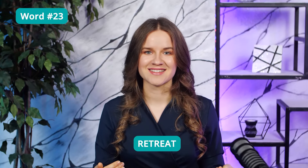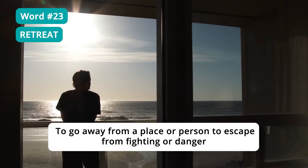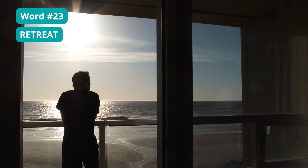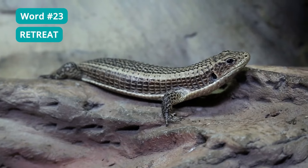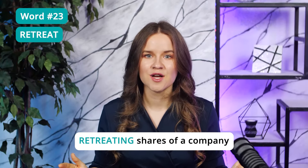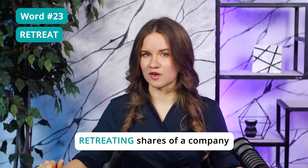Word 23: Retreat — to go away from a place or person, to escape from finding more danger. The TOEFL likes to use this word in a variety of contexts. You can find information about lizards retreating into the shade, or retreating shares of a company. We can even find it in the integrated speaking questions. For example, a question may be about a psychological term in which the speaker understands that their proposals were clearly unreasonable and is forced to retreat. So expect to see this word in many contexts.